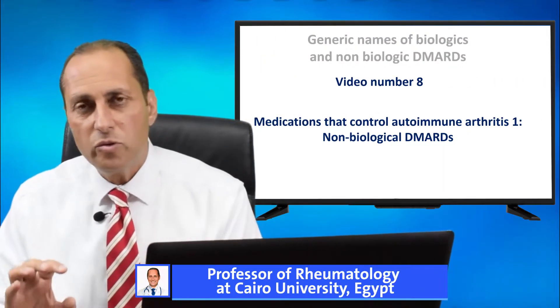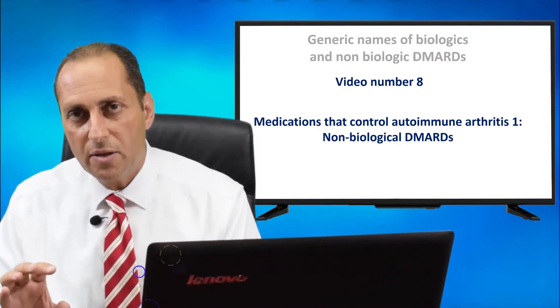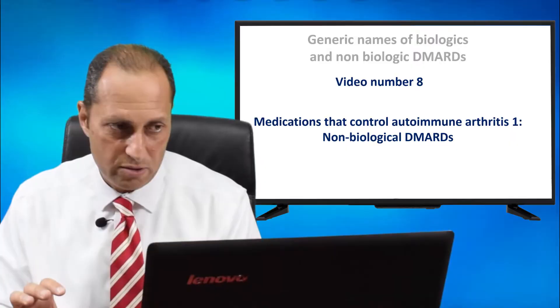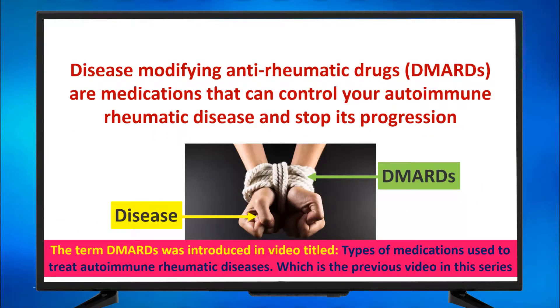Medications used for the treatment of autoimmune rheumatic diseases — the non-biological DMARDs. Disease-modifying anti-rheumatic drugs, DMARDs, are medications that control your autoimmune rheumatic disease and stop its progression. The hands in this figure represent the disease that is active, and the DMARDs represent the rope that is restraining those hands from being active and moving.